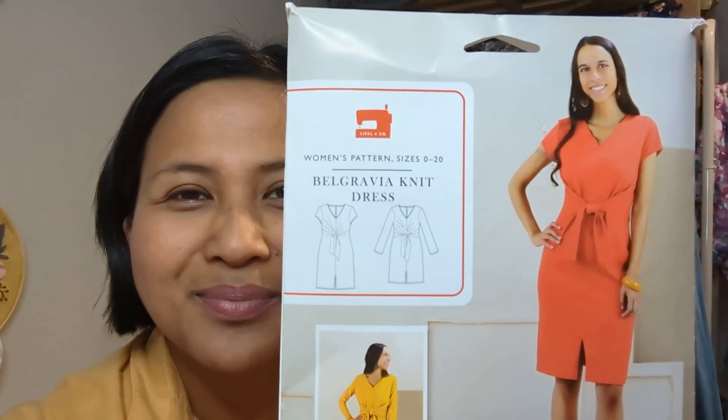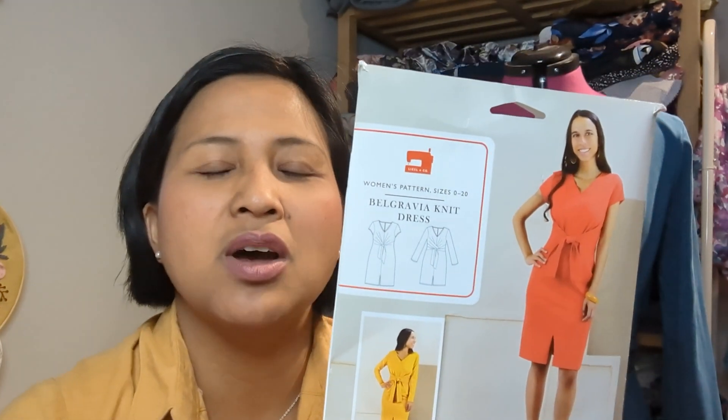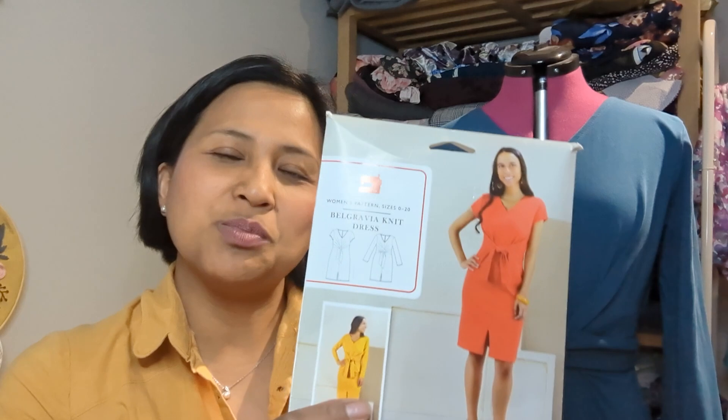The first make of the month of June — in no particular order — is the dress behind me here. This is the Belgravia Knit Dress by Lizel and Co. This was part of the All Set to Sew Sew Luxurious kit that I receive from Nicola at Little Miss So-and-So as part of their brand ambassador programme. I get a kit once a month — you get the pattern, the fabric, all the notions included, and a special gift as well.